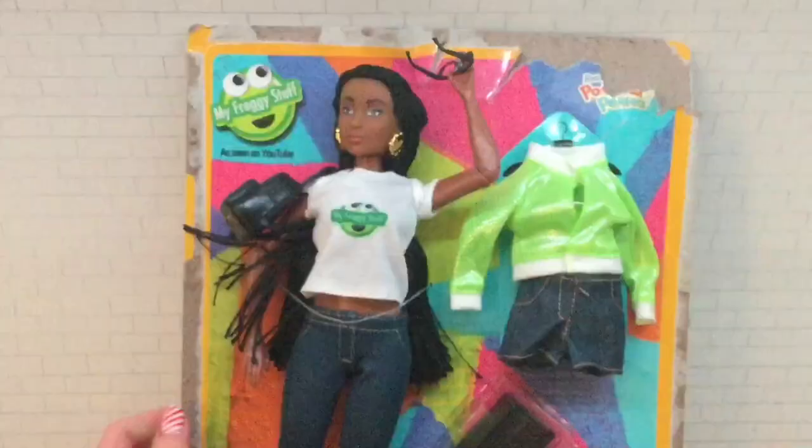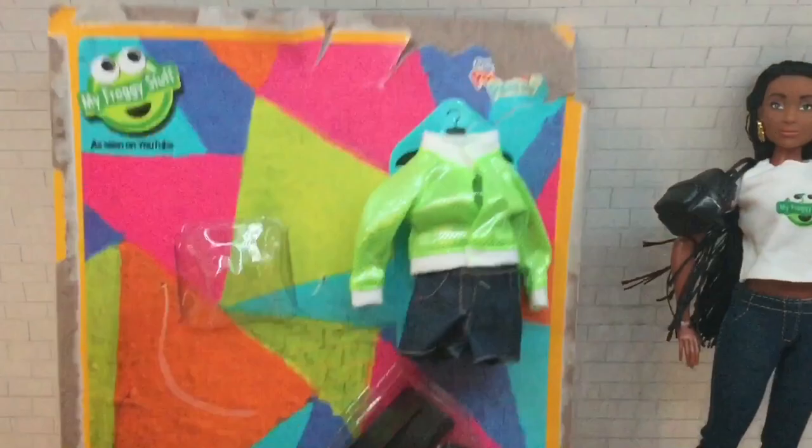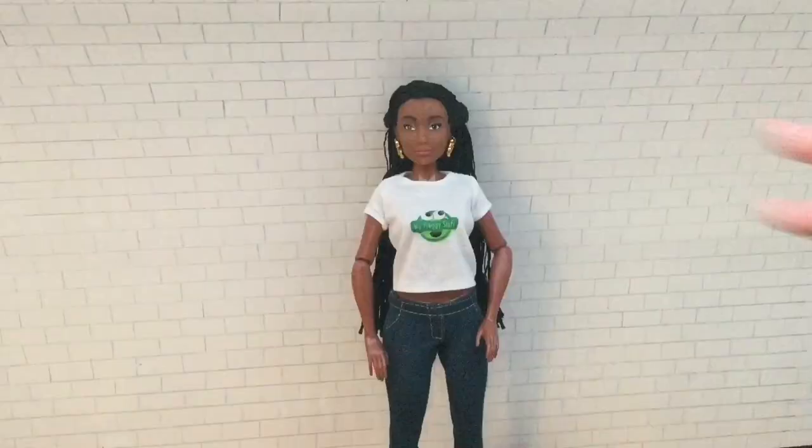I really loved how easy this was to open — there's only a couple of ties to cut around her waist and around her ankles. Really easy to unbox and super awesome. I just removed the elastics on her hand that was holding the glasses, and here she is — she is super pretty. First, we gotta put her in her glasses.